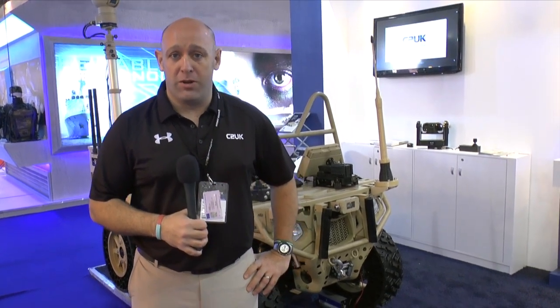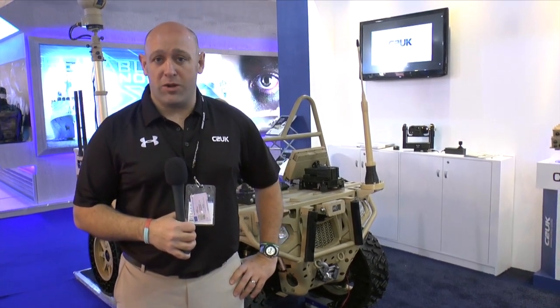Stuart Burton, Business Development Director for C2UK. We're here at SofX and we're going to give a quick overview on the C2UK quad bike installation, which is a full C-Fall I-Star installation onto a Polaris MV850, demonstrating the agility of our C-Lite product for mission enhancement, common operating picture and situational awareness.